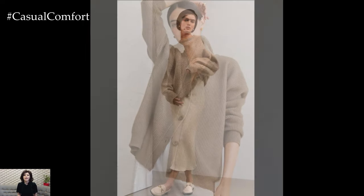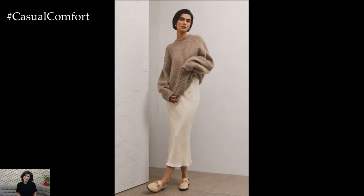Cardigans and sweaters are not just about warmth. They add a layer of style that's easy to wear and effortlessly chic.